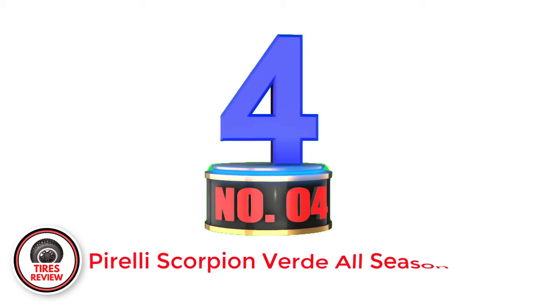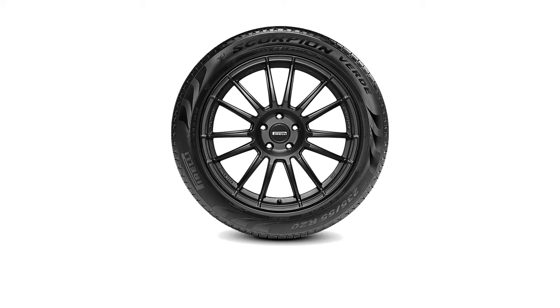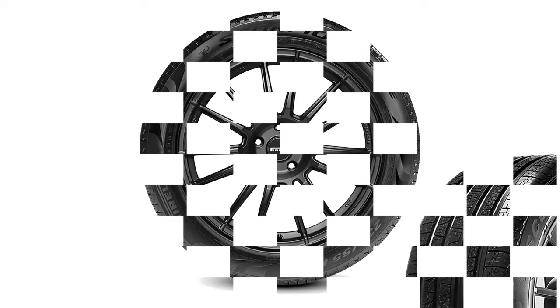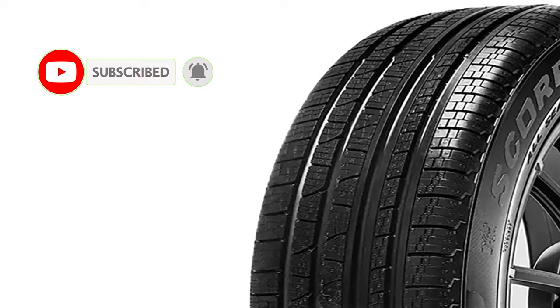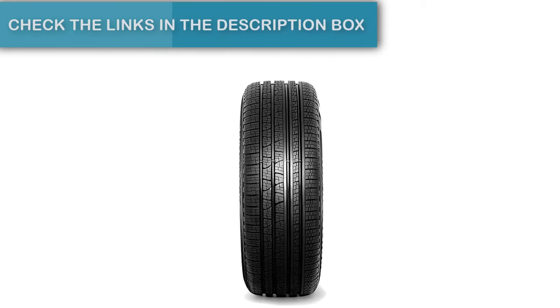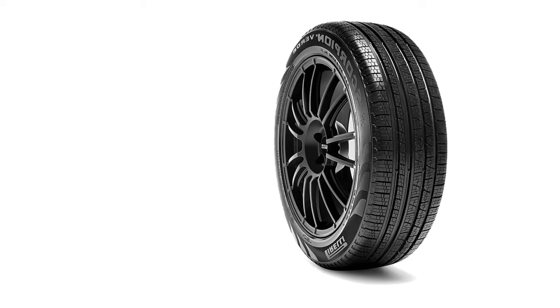Number 4: Pirelli Scorpion Verde All-Season Plus 2. If you plan on taking your vehicle to the track but don't want to swap out to a dedicated set of summer tires, the Pirelli Scorpion Verde All-Season Plus 2 tires are the next best thing. They're not necessarily the quickest off the line, but they provide a level of handling and cornering ability that you simply can't find in other all-season tires. While they don't have as much traction as performance summer tires, they still give you plenty of traction on both wet and dry surfaces, and they can handle mild winter conditions.